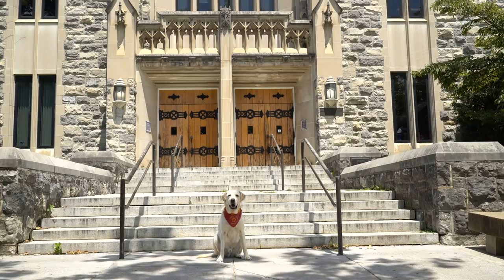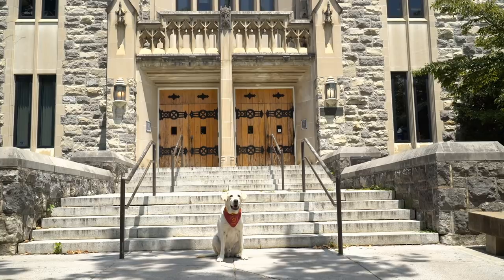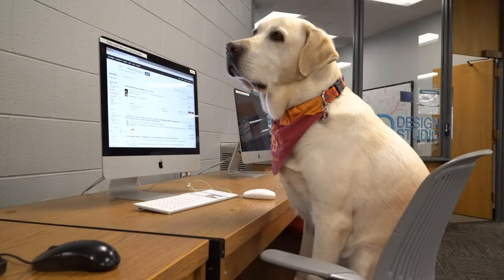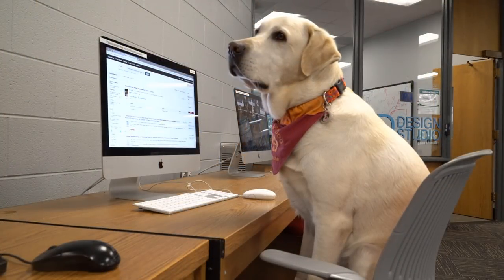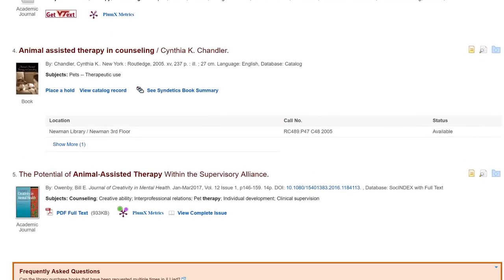Meet Moose. He's a therapy dog at Cook Counseling Center, and he's looking for information on therapy dogs. He finds a book called Animal Assisted Therapy and Counseling and wants to check it out. From Discovery Search, he can see that it's in Newman Library on the third floor. The call number is listed, which tells him everything he needs to find the book. Let's go with him to get it.